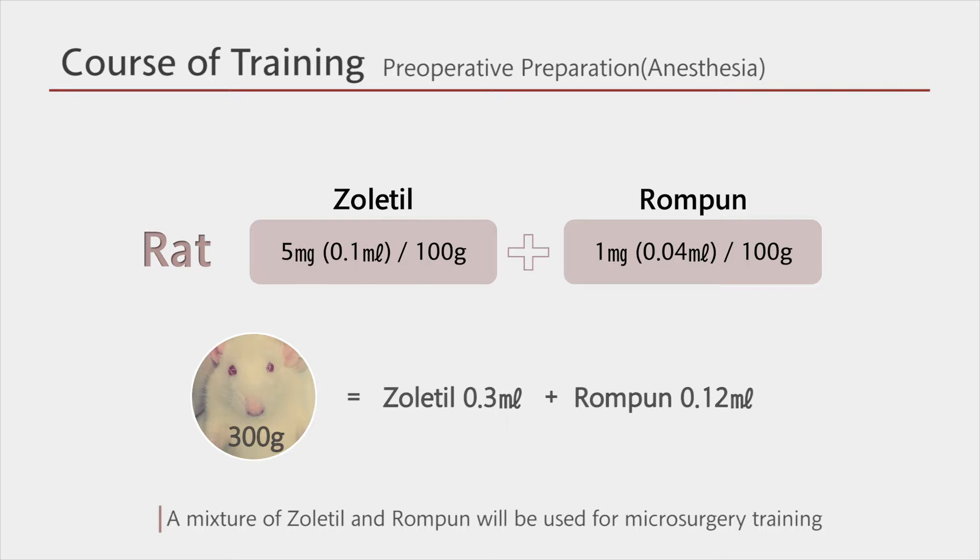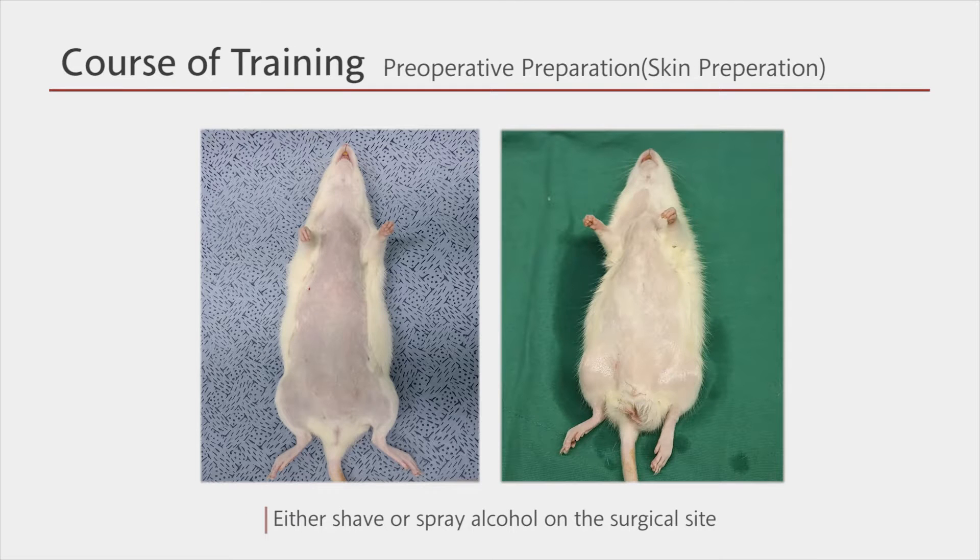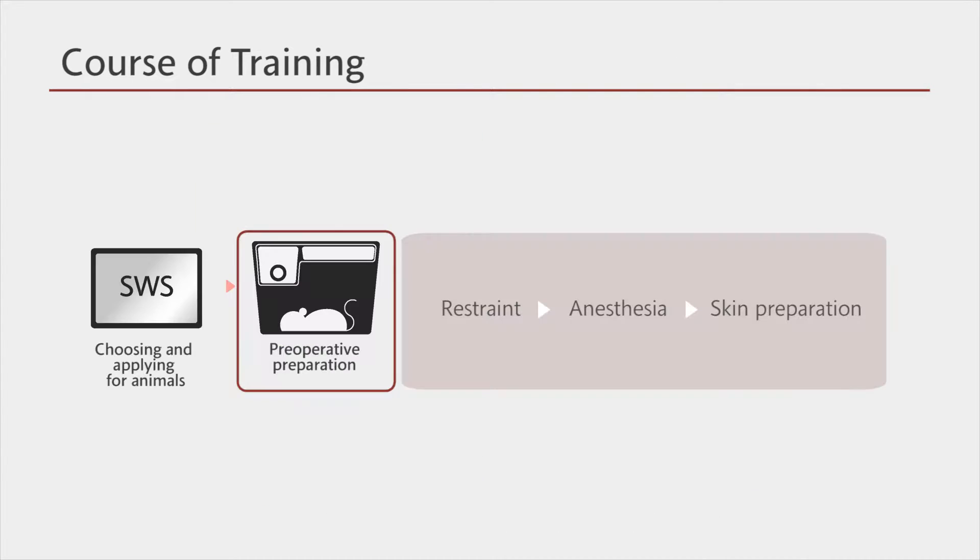If necessary, you may inject into the muscles or veins. The anesthetic duration is approximately 60 minutes; however, it may vary depending on the age and health of the animal, so you need to keep an eye on the animal. If you are performing a laparotomy and resecting organs, you must use a sufficient amount of anesthetics as the surgery will cause severe pain to the animal. For skin preparation, you may shave or spray alcohol on the surgical site. This video shows all of the procedures including the restraint, anesthesia, and skin preparation.